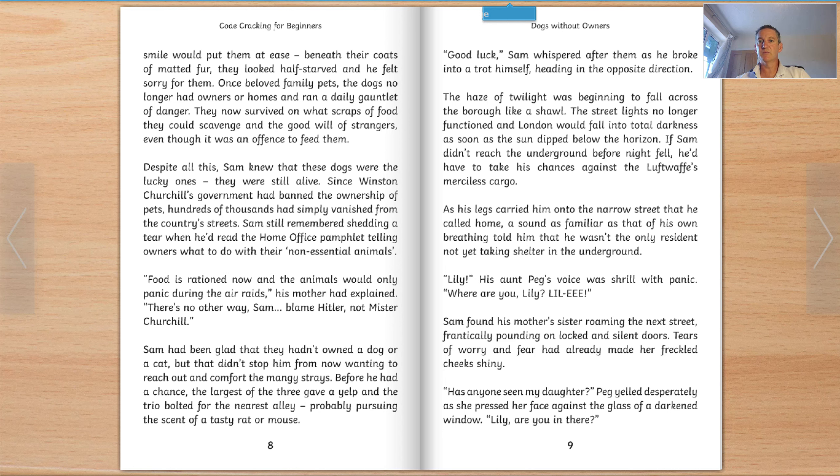Before he had a chance, the largest of the three gave a yelp and the trio bolted for the nearest alley, probably pursuing the scent of a tasty rat or mouse. 'Good luck,' Sam whispered after them as he broke into a trot himself, heading in the opposite direction. The haze of twilight was beginning to fall across the borough like a shawl. The streetlights no longer functioned, and London would fall into total darkness as soon as the sun dipped below the horizon. If Sam didn't reach the underground before night fell, he'd have to take his chances against the Luftwaffe's merciless cargo.